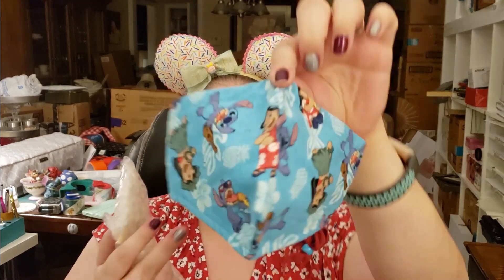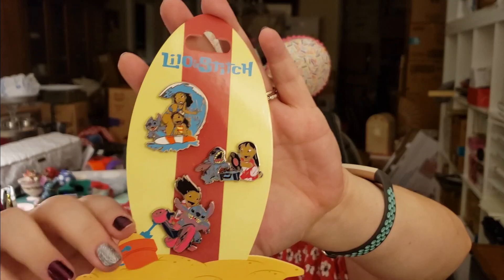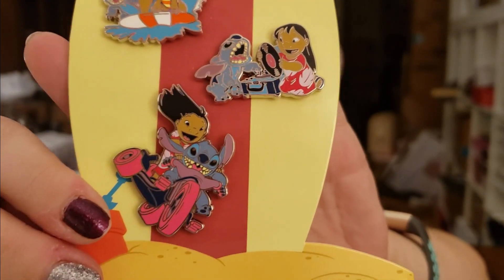Let's see what this is. We have a mask that is Stitch and Lilo — super cute. And I like that it's got a nose wire. It's really cool. And then a pin set. Oh, I've never seen this one. This is so cool. It's Lilo and Stitch, and the backer card is a surfboard. That is so awesome. The pins are really cute too. I love that. Matthew's going to love that one because it's a record. So freaking awesome.